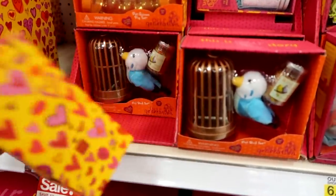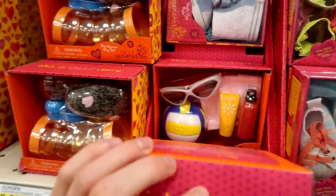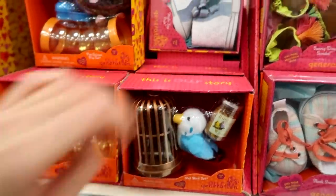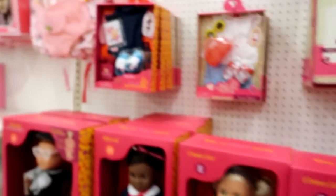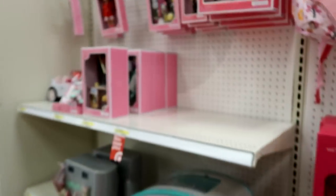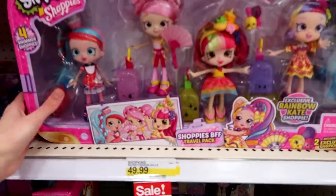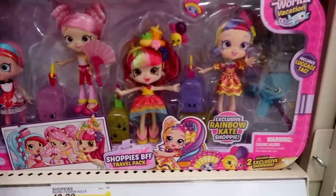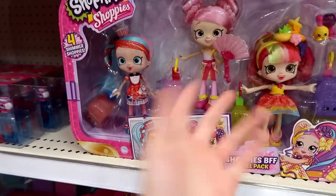They have more of the pet packs — just the guinea pig and the bird. Lots of dolls. Lori Girl — that looks pretty picked over. They have this Shopee's BFF travel pack; she's the only new one, but I'm not going to pick it up because I kind of have everybody.